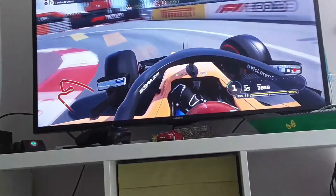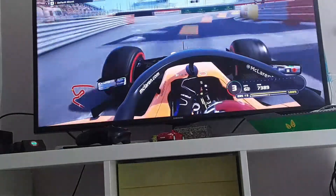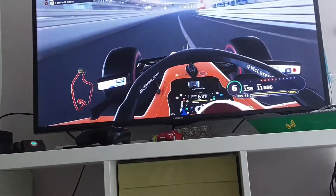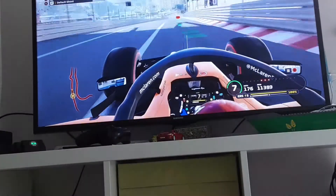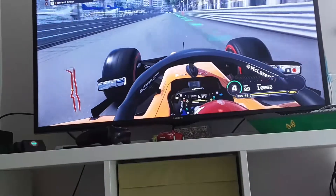Nearly. I have to go through the hairpin, come through the tunnel, towards the final corner, through the chicane, and now onto the stretch.